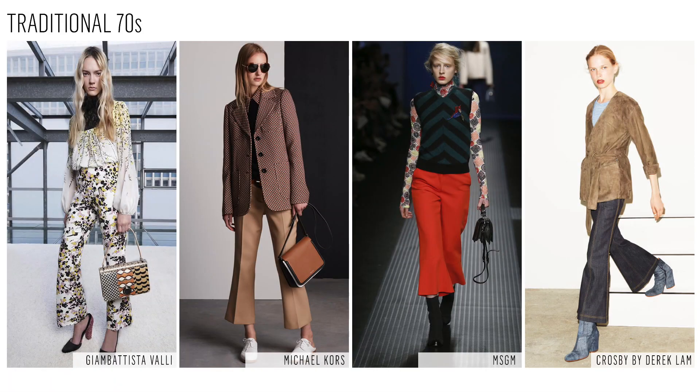What we love about the crop flare is that it's a great suiting update with a fun contemporary twist that's also a key transitional piece. Pair with bow blouses or wide lapel blazers for a traditional 70s interpretation, or longer length tunics and oversized knitwear for a sleek contemporary twist.